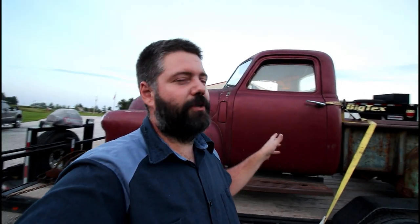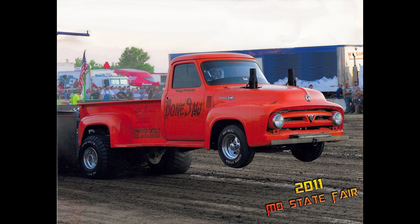So what are we doing with this truck? Long story short, I used to be a two-wheel-drive truck puller. We had two different trucks — not at the same time — but I had a 55 Ford F100.